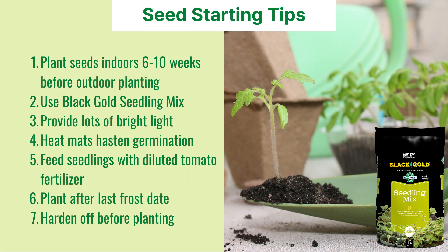Seed starting tips: plant seeds indoors 6 to 10 weeks before outdoor planting, and use Black Gold seedling mix to ensure great results. Provide lots of bright light, and use heat mats to hasten germination and growth. Feed seedlings with diluted tomato fertilizer and plant them outdoors after the last frost date. It's also best to harden them off before planting them outside.